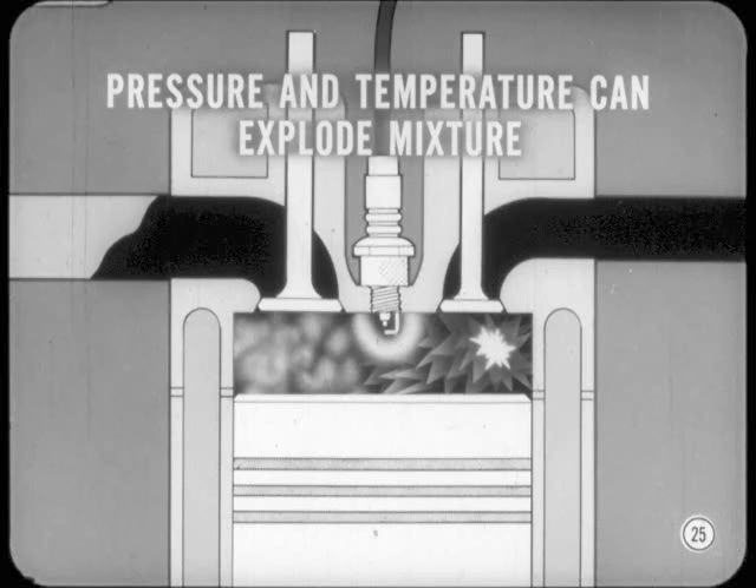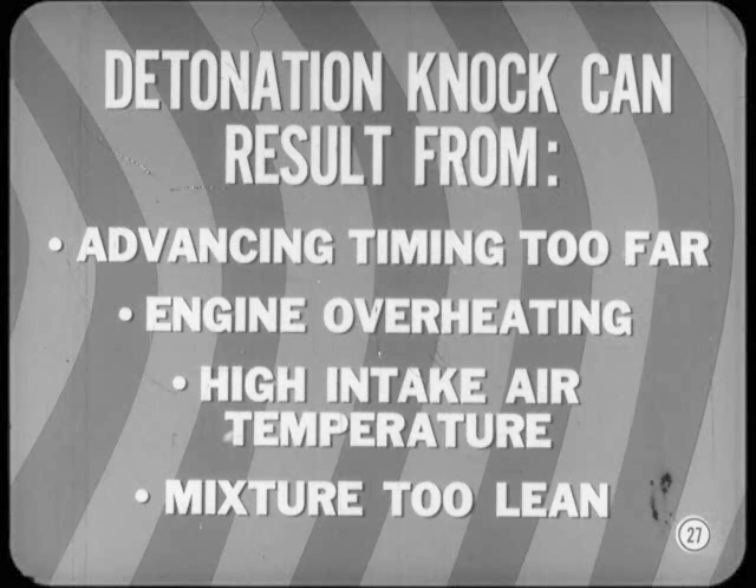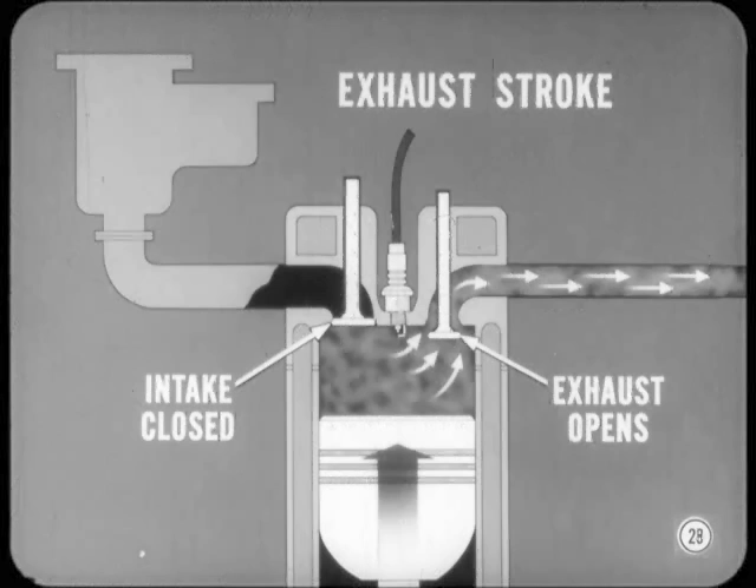In normal combustion, if the fuel octane is correct for the engine compression ratio and all other conditions are normal, the anti-knock compounds in the fuel reduce the tendency of high pressure and temperature to explode the mixture. However, even with the correct octane fuel, detonation knock can result from advancing the ignition timing setting too far, from engine overheating, from high intake air temperature, or from a mixture too lean for heavy loads. That covers intake, compression, and power strokes, so the exhaust stroke is next.